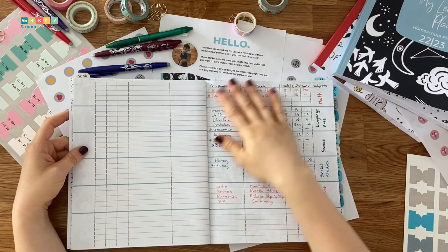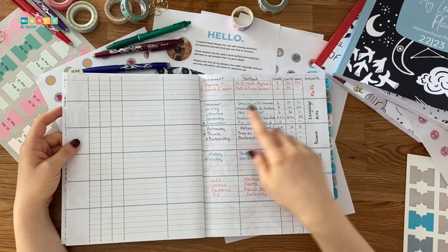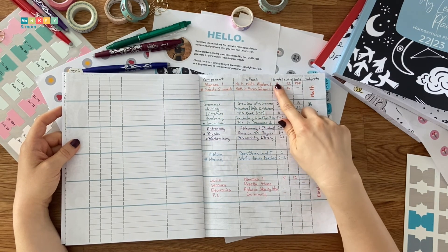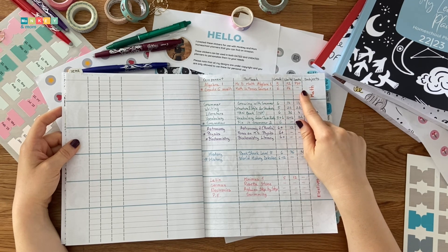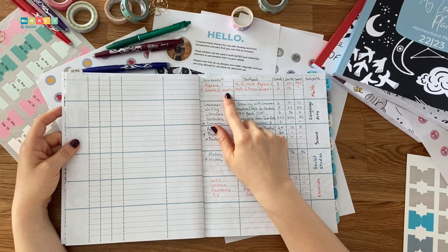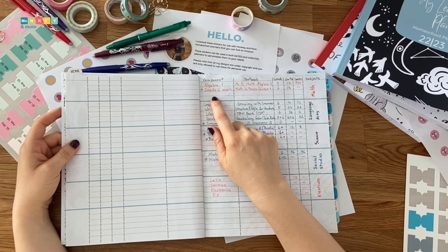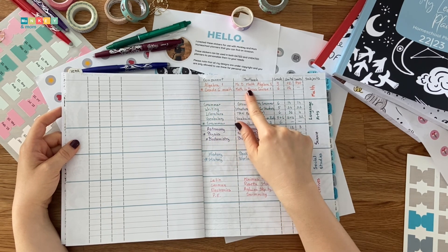For the planning resources page, I chose our main subjects and added the components, then the resources or textbooks, the grades they cover, the units or chapters they have, and the number or format of the tests. For example, for math, we will be covering Algebra 1 and 6th grade math. You can see we will be working with Mr. D Math Algebra 1 and Math in Focus Course 1.